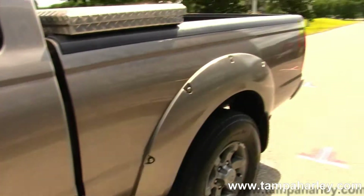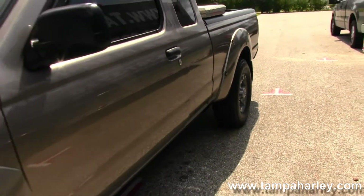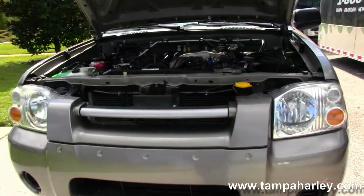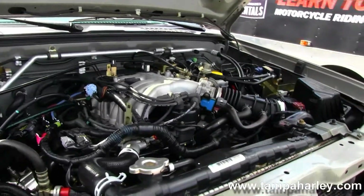Remember here at the world famous Brandon Harley-Davidson, all our bikes and our vehicles are completely safety inspected and serviced. We take anything on trade, as you can see — cars, trucks, campers, boats, RVs, motorcycles. You name it, we take it.